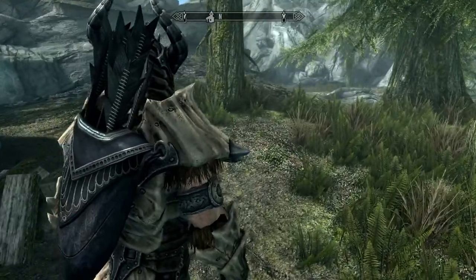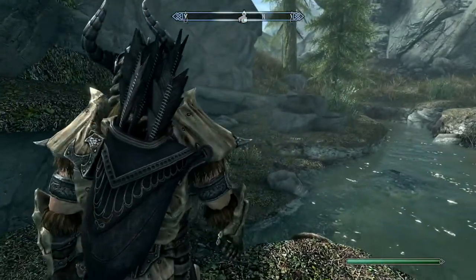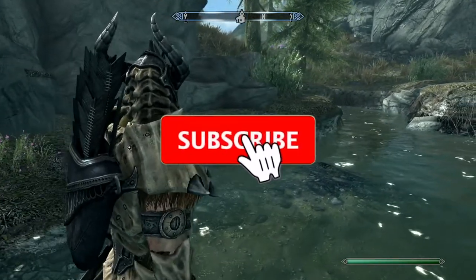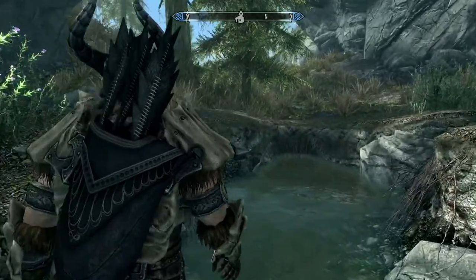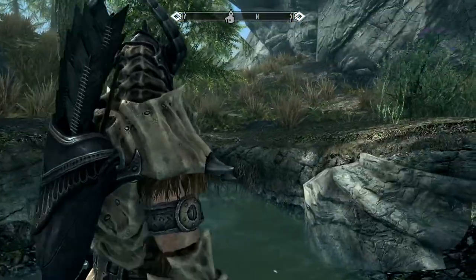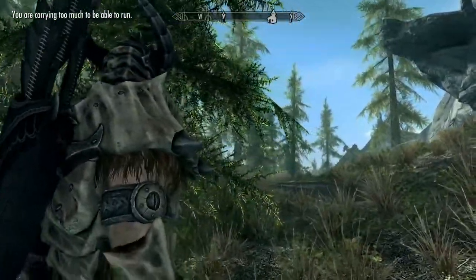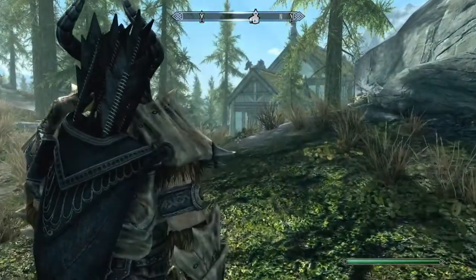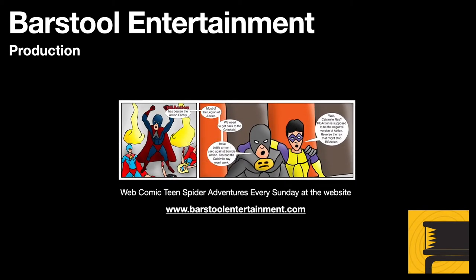I'm Brad, proprietor of Barstool Entertainment. If you like this video, hit the like button. If you like this type of video I post, hit the subscribe button and bell icon and you'll be notified. I thank you for watching this video. I hope it was informative. I thank you for subscribing, and as always, thanks for stopping by. I'll see you next time. Bye.